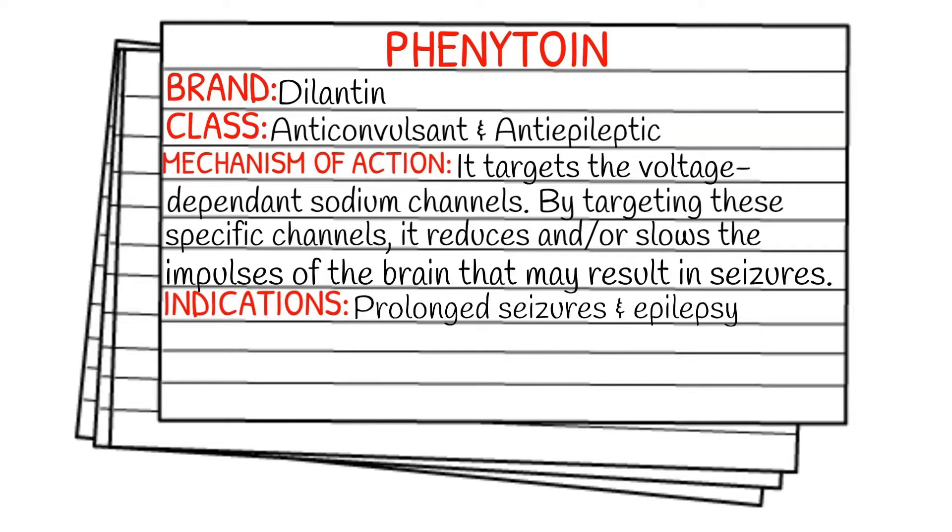Today's medication is called phenytoin — I've also heard it pronounced phenytoin. Its brand name, which is probably what it's known by more, is Dilantin. It falls under the class of anti-convulsants and anti-epileptics.